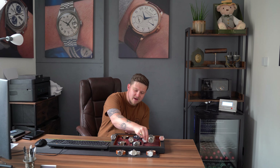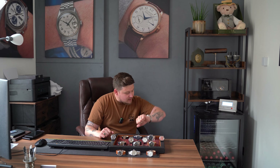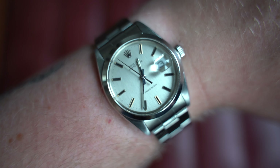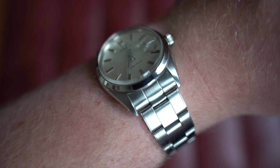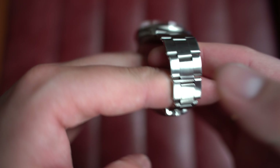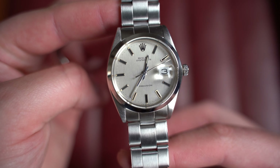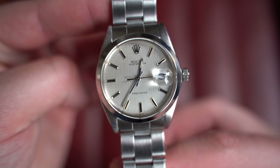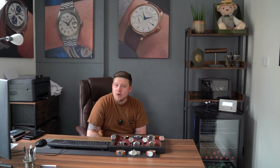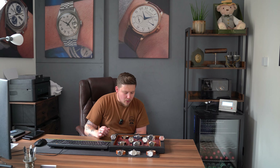Before we crack on with the watches on the table, what's on wrist? I'm wearing my personal Rolex — this is the Oyster Date Precision reference 6694 from circa 1969. It's a watch that's been in my collection for some time now, on its original Rivet bracelet, beautiful dial. This is one I do not intend to ever sell; it holds some significant personal meaning. Hopefully it stays on my wrist for the foreseeable.